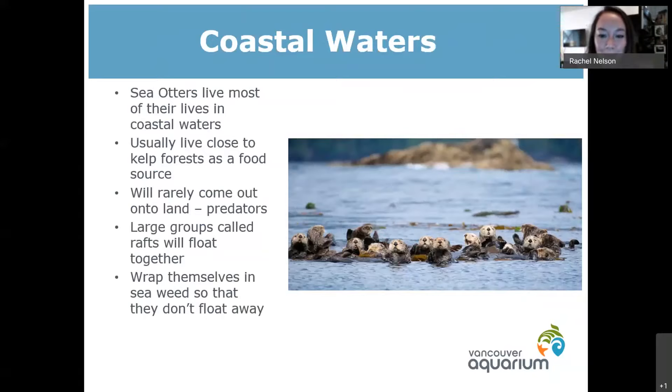The kelp is also really helpful for the mothers — they will actually wrap that kelp around their pups so they won't drift away in the tides. Sea otters can also just wrap that around themselves if they want to take a little nap. They don't come out onto land very often; most of their life is spent in the ocean, though sometimes they will come out on little rocky outcrops. But they're not very graceful or fast on land, so predators can become a problem.